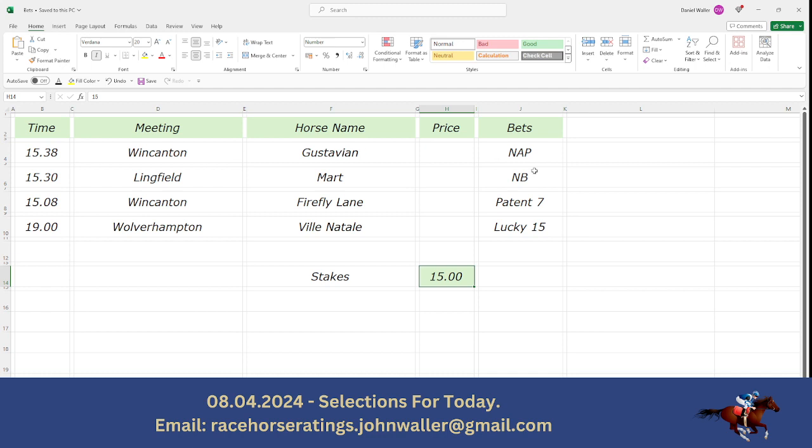So to recap: the 3:38 Wincanton, Gustavian, is the best bet of the day. The 3:30 Lingfield, Mart, is your second best bet of the day. The 3:08 at Wincanton, Firefly Lane, is the third best bet of the day. And the 7 o'clock Wolverhampton, Ville Natale, is your fourth best bet of the day.